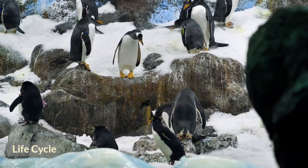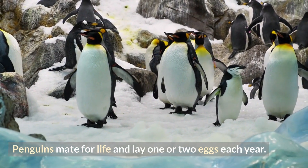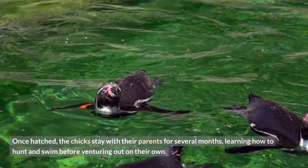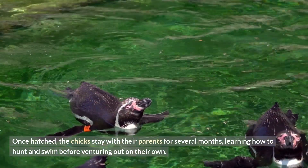Life cycle! Penguins mate for life and lay one or two eggs each year. The eggs are incubated on their feet and covered with a special brood pouch. Once hatched, the chicks stay with their parents for several months, learning how to hunt and swim before venturing out on their own.